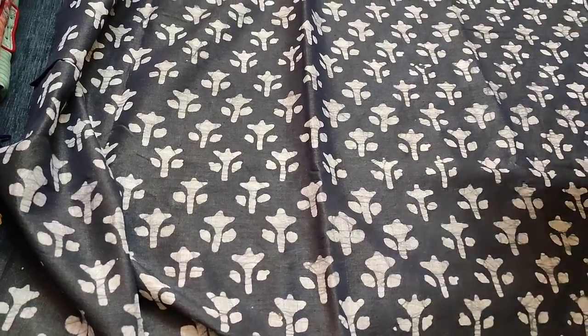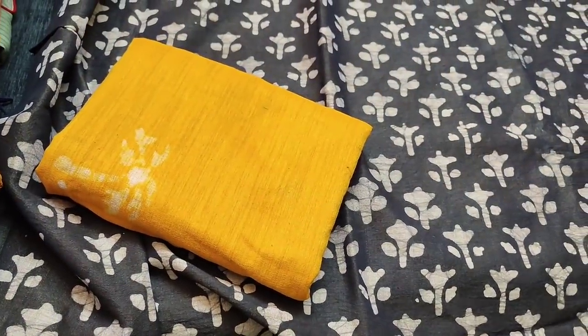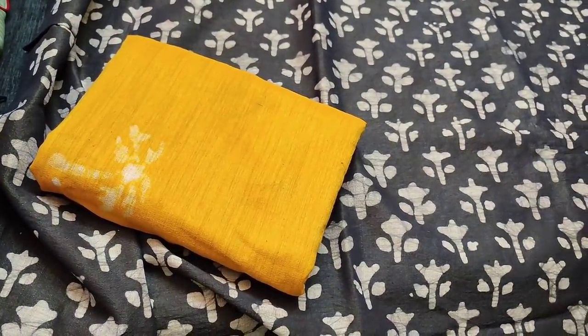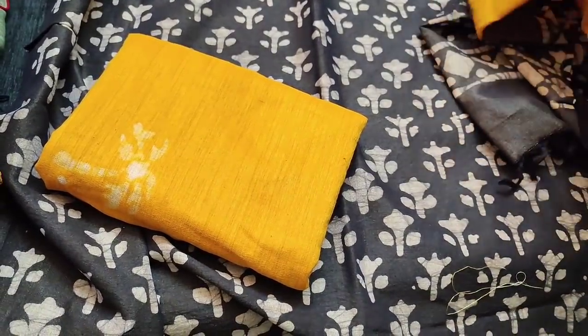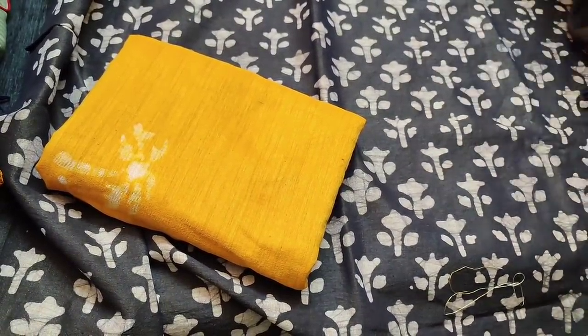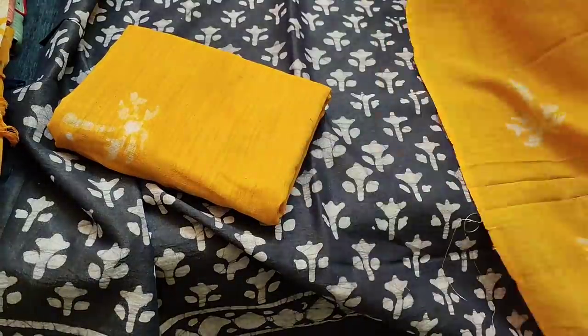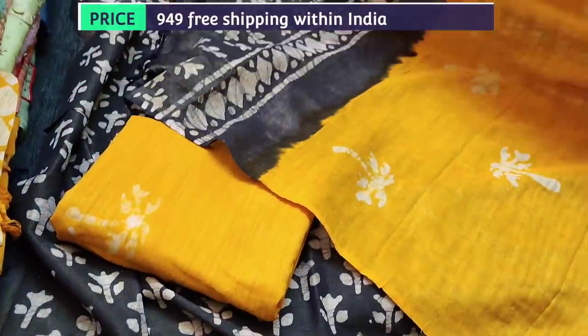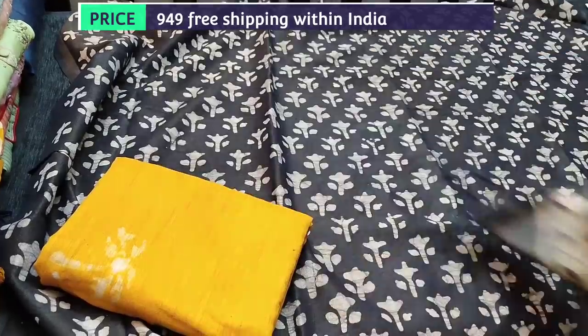We have a yellow mango batik printed jute silk cotton bottom, teamed with a Bagalpuri jute silk cotton dupatta — this again has batik prints and is jewel shaded. The price is 949 and there are four different color combinations available.